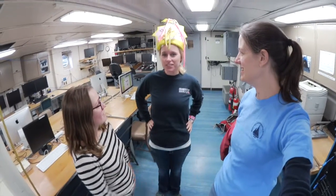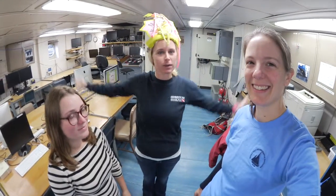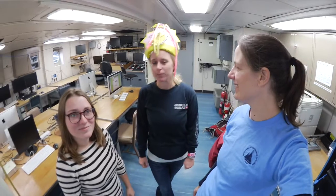What does SSSG stand for? I would love to say it stands for Super Special Super Gals, but it does not. It stands for Shipboard Scientific Services Group, which means we take care of all of the scientists and all the scientific equipment here on the boat. Yeah, so they're experts in everything and they are super special scientific gals.